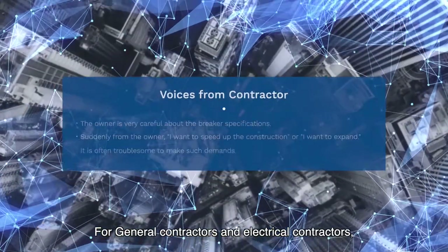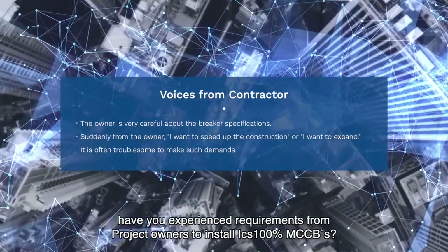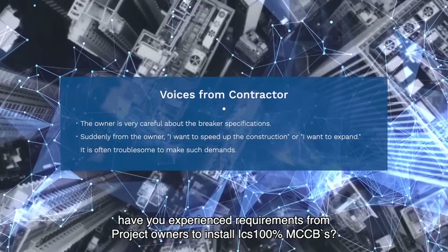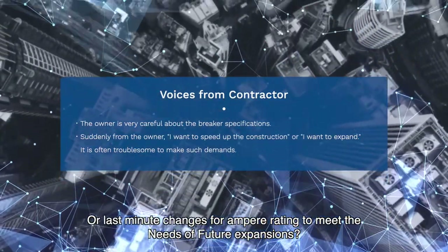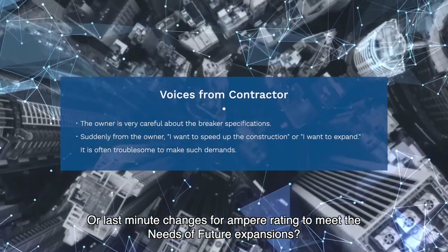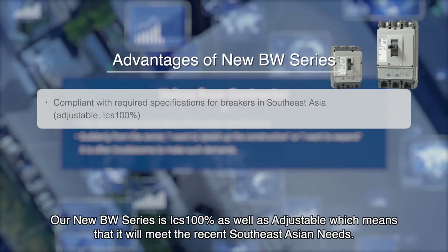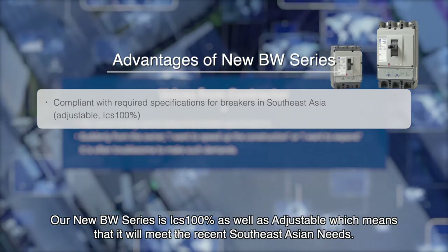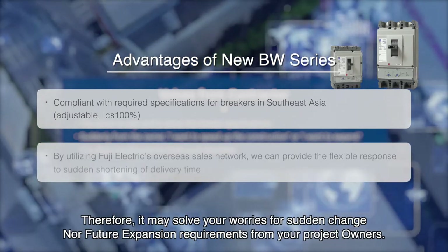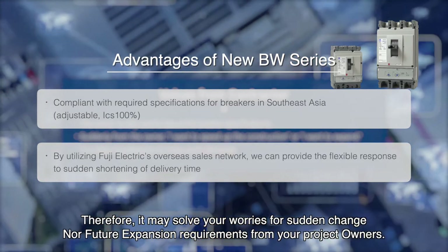For general contractors and electrical contractors: have you experienced requirements from project owners to install ICS 100% MCCBs, or last-minute changes for ampere rating to meet the needs of future expansions? Our new BW series is ICS 100% as well as adjustable, which means it will meet the recent Southeast Asian needs and solve your worries about sudden changes or future expansion requirements from your project owners.